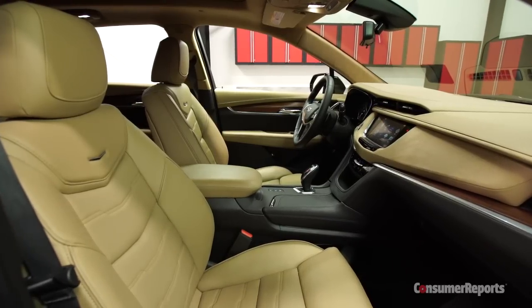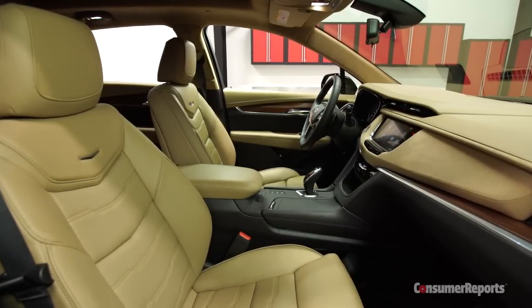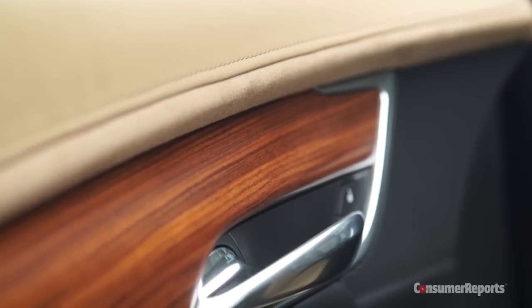This is a top-of-the-line XT5 Platinum, and it's positively decadent inside. There's lots of leather, wood, and chrome, and the headliner is covered in synthetic suede.